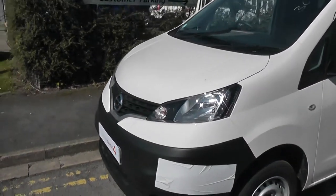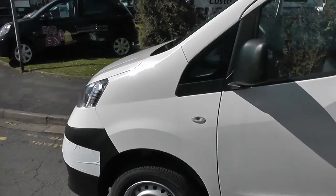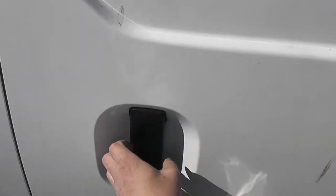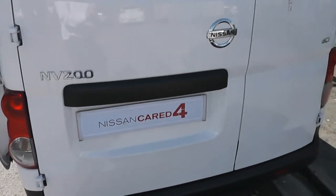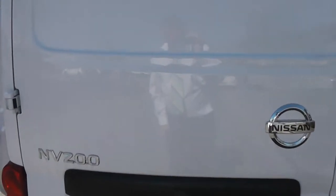Exterior features include the 14-inch steel wheels, the black door mirrors and door handles, and twin sliding doors. As we come round to the back, you can see at the top we have a high-level third brake light. Just above the number plate we have a rear view camera, and I'll show you the display shortly.